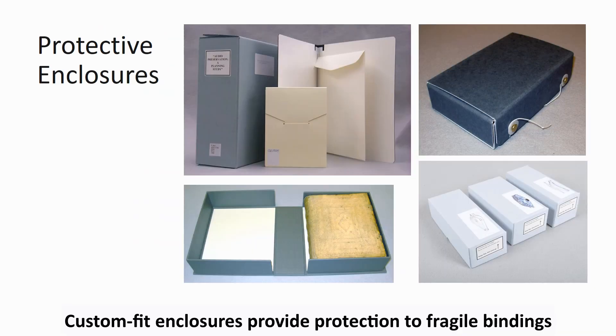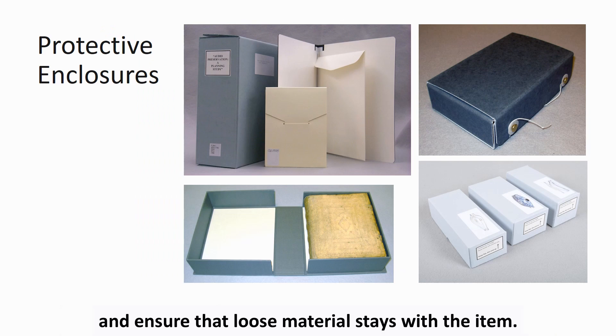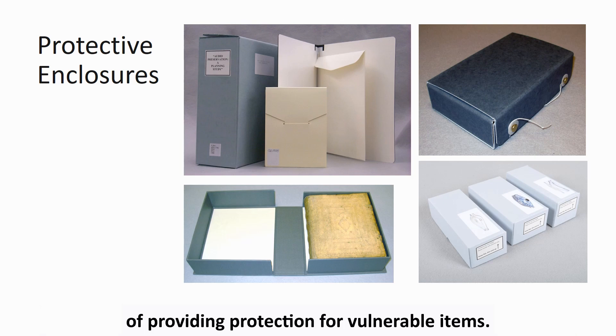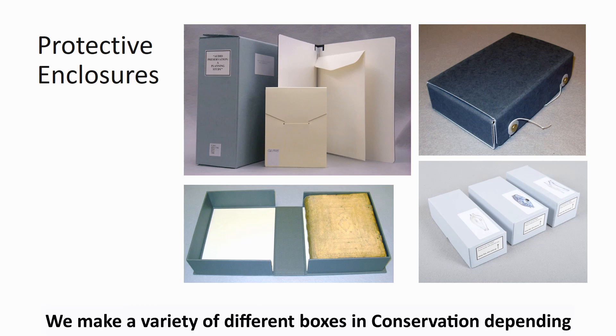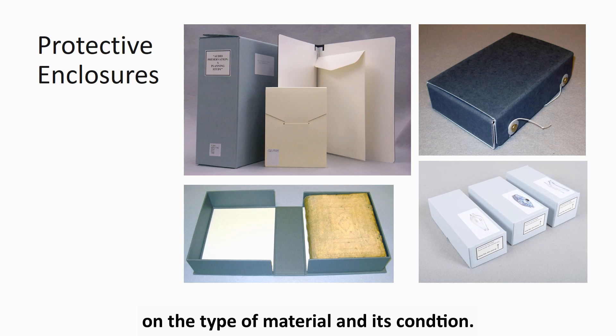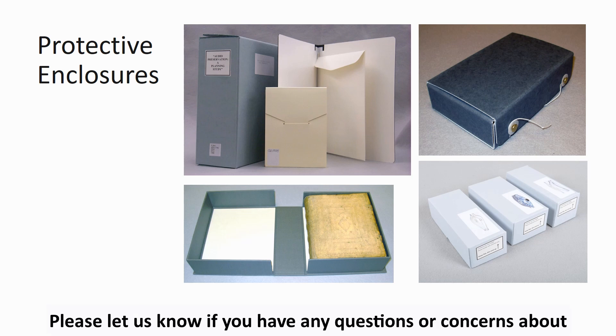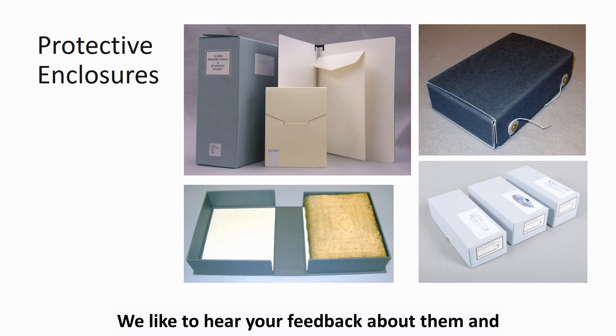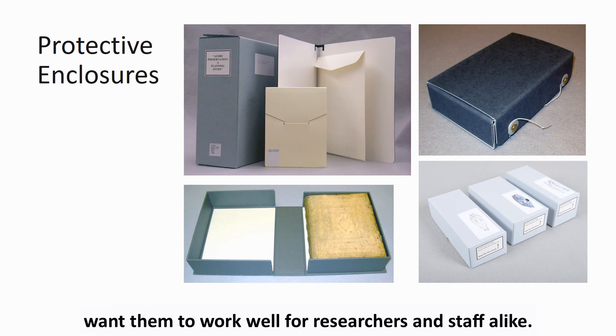Custom fit enclosures provide protection to fragile bindings and ensure that loose material stays with the item. We frequently construct boxes as the first conservation measure to provide protection for vulnerable items. We make a variety of different boxes in conservation depending on the type of material and its condition. Please let us know if you have any questions or concerns about how to open or shelve the enclosures that we make. We like to hear your feedback about them and want them to work well for patrons and staff alike.